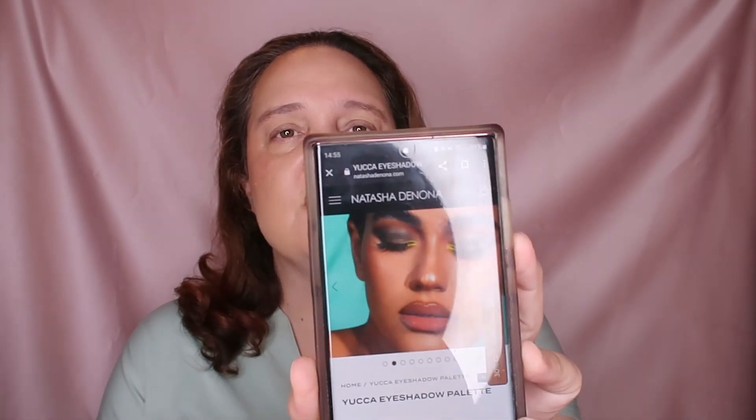The Yucca palette from Natasha Denona - I really love her brand. I have two midi palettes: the pastel palette and another one, plus three minis. I love the quality of Natasha Denona, but I don't want to spend $69. She posted eye looks on her website that you can create with this palette and there are gorgeous ones.